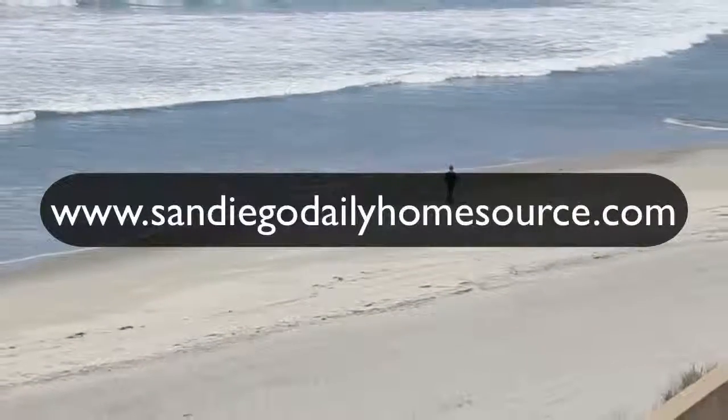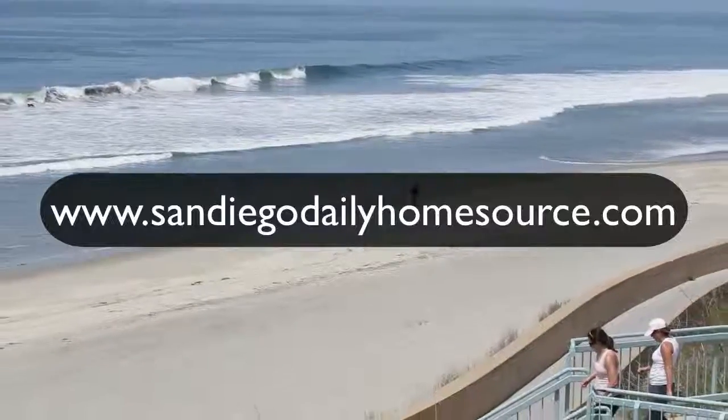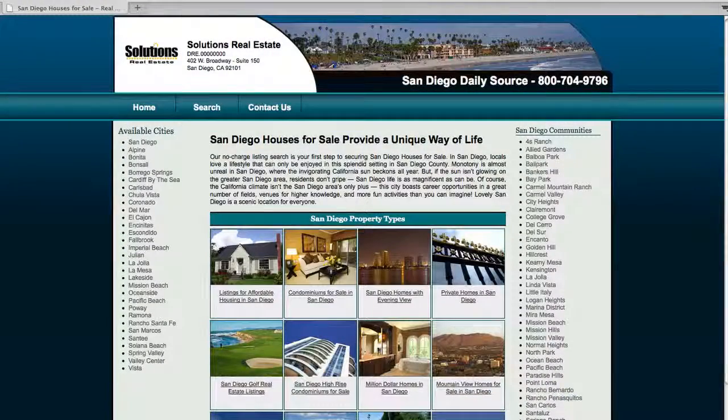Hey everyone, Brandon here, and today we're going to check out www.SanDiegoDailyHomeSource.com. Now this is a really cool site, let me show you why.